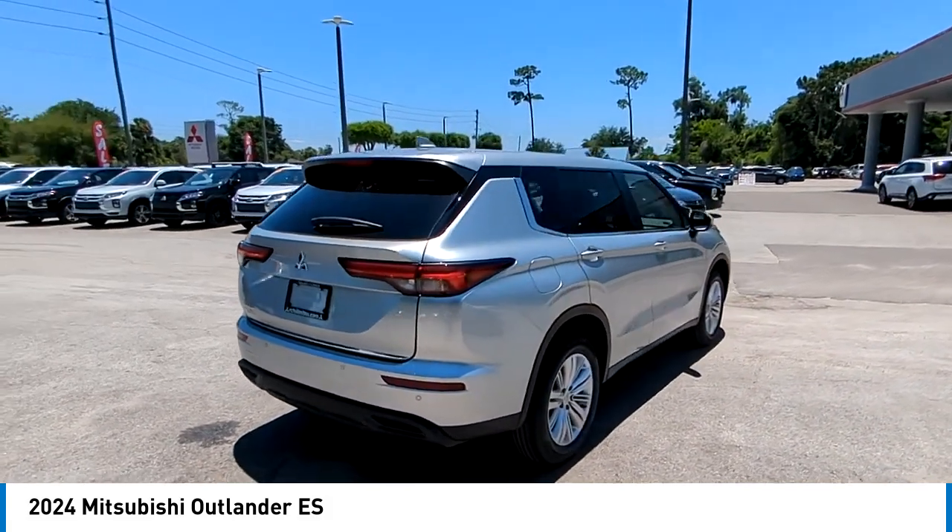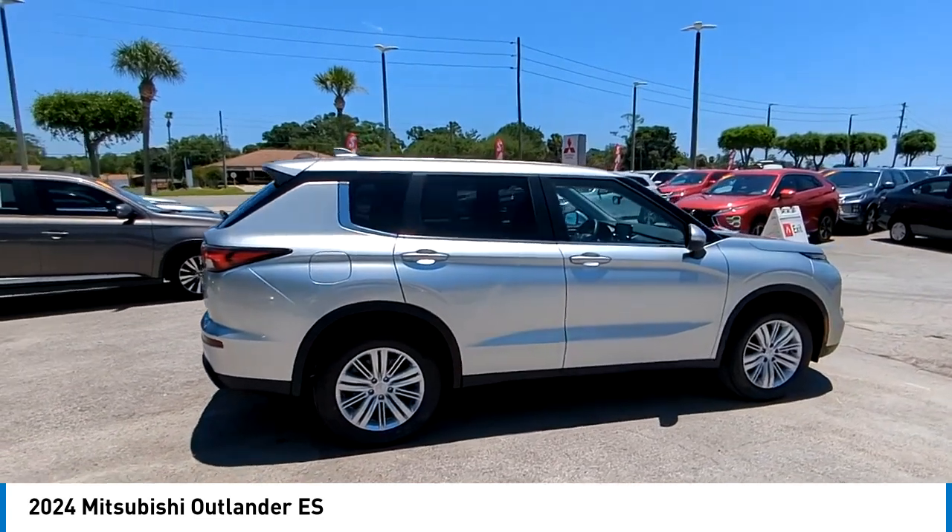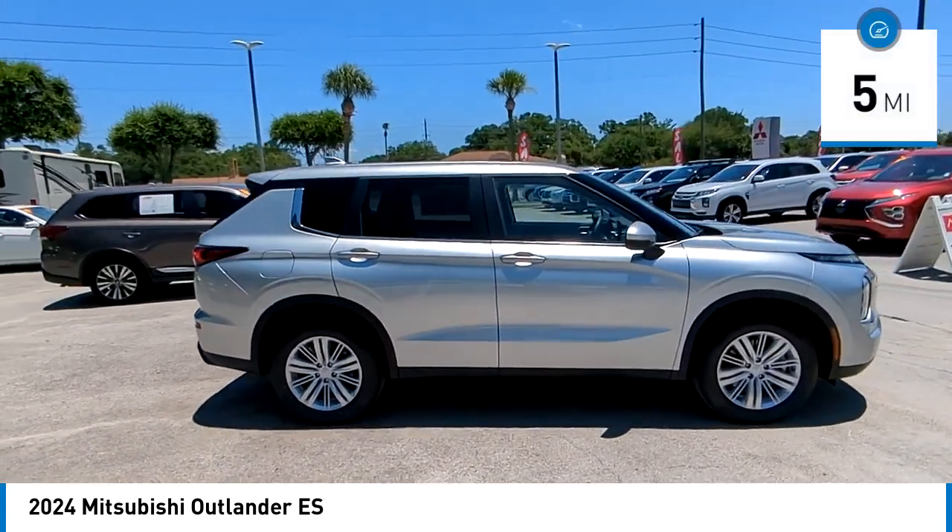With super all-wheel control and a five-star frontal and side impact crash test rating, peace of mind comes standard. This vehicle has less than 100 miles.